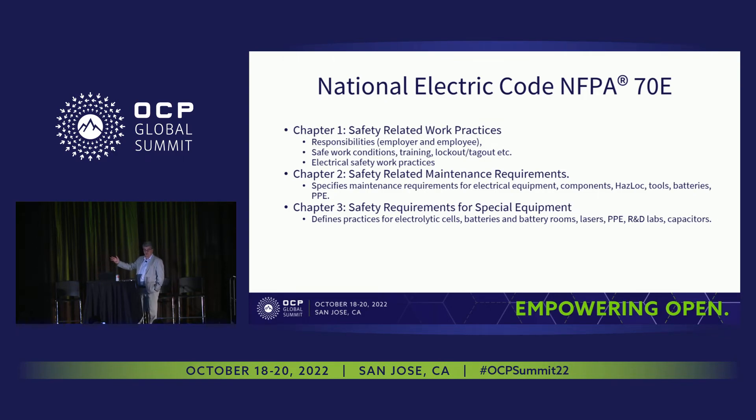NFPA 70E has three chapters. Chapter 1 covers safety-related work practices — if you work in data centers, you've likely gone through this training with your health and safety professionals: safe conditions, training, lockout/tagout, and electrical safety work practices. Chapter 2 specifies the PPE equipment necessary in certain areas. Chapter 3 defines practices for electrolytic cells, batteries, and battery rooms.